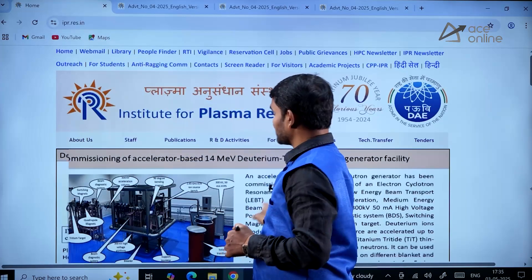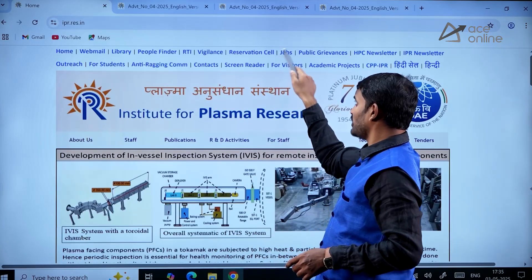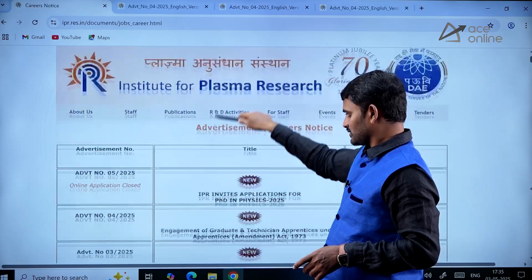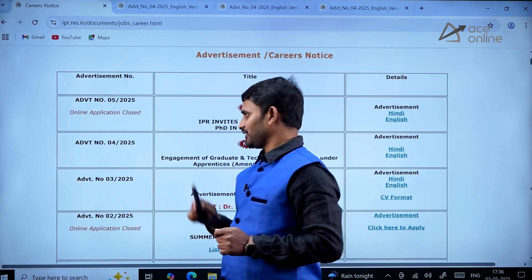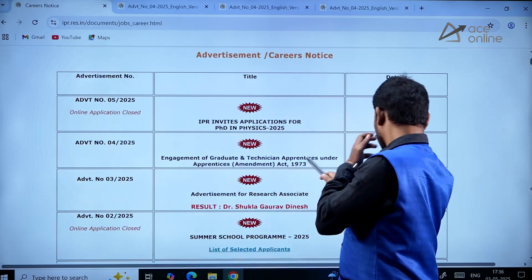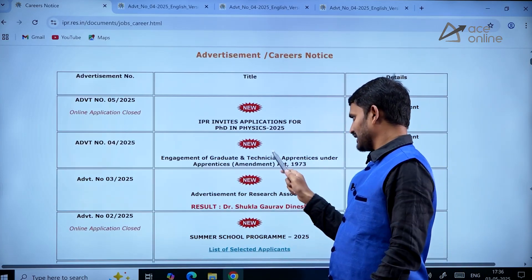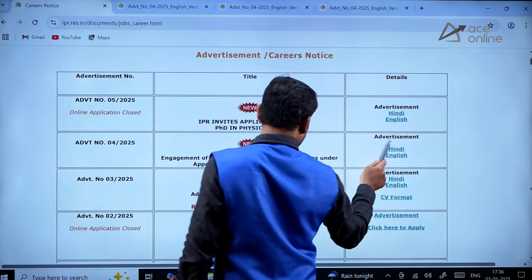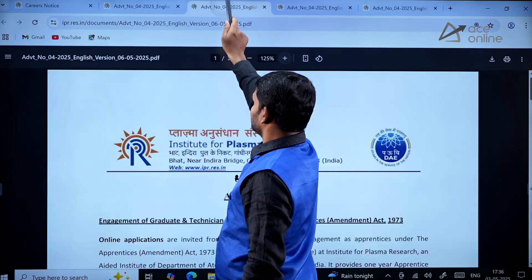You'll get a page like this. Go through the Jobs tab, click on it, and you'll find a window like this. Go through advertisement number 04/2025. In that, you can see the detailed advertisement about the graduate and technician apprenticeship programs. Click on the English or Hindi advertisement, whatever you want.